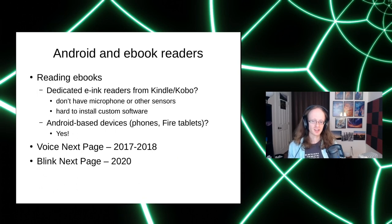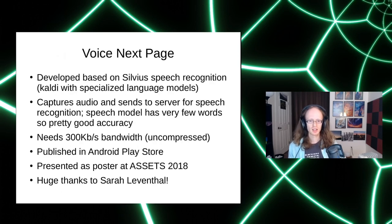I love ebook readers — dedicated e-ink displays, readable in sunlight, fantastic battery life — but they're hard to extend with custom input mechanisms. Android-based ebook reading apps have microphones and sensors and allow custom software. So I made two apps for reading ebooks. The first is Voice Next Page, based on my speech recognition engine called Sylvius; it does server-based recognition at 300 kilobits per second for commands like 'next page' and 'previous page.' Unlike Google's voice access, it doesn't cut out every 30 seconds. It's published on the Play Store — huge thanks to Sarah Leventhal for much of the implementation.